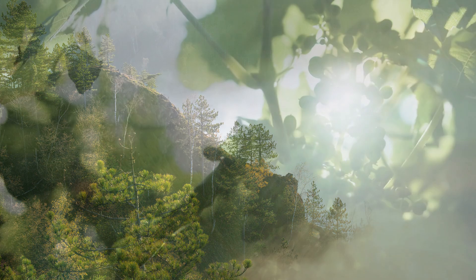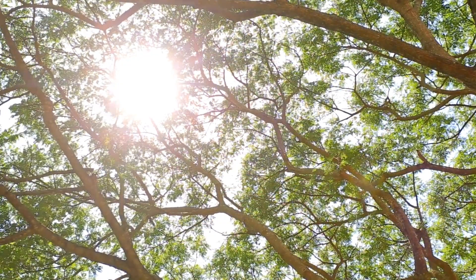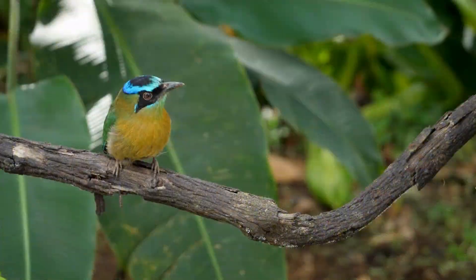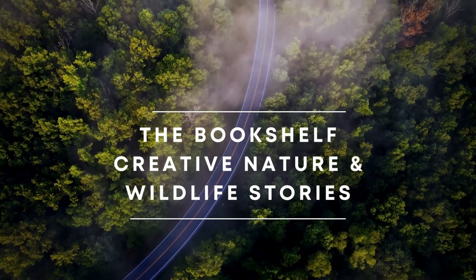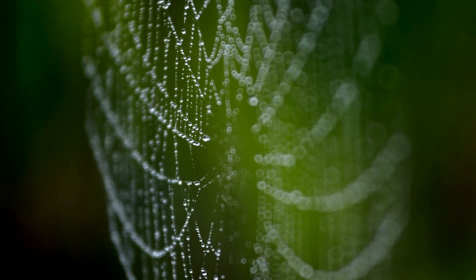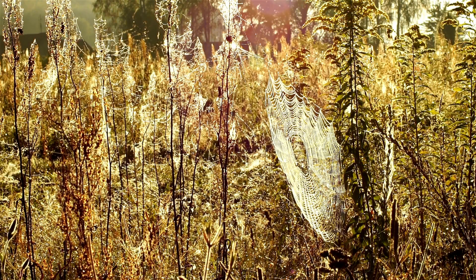In the hidden corners of our planet, where light dances on delicate threads and the scent of earth and foliage fills the air, lies a world often overlooked, yet bursting with color and life. Welcome to the Bookshelf Creative Nature and Wildlife Stories, where today we visit the enchanting realm of spiders, creatures that weave not just intricate webs, but also captivating stories of beauty, resilience, and survival.